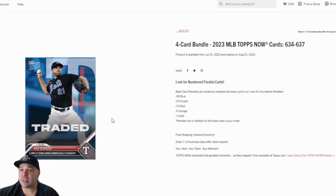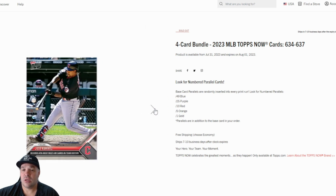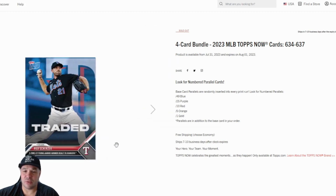And Topps — they dropped four cards, nothing like spectacular. Maybe this one here is kind of cool since it was a trade deadline drop. But that's really all that dropped.